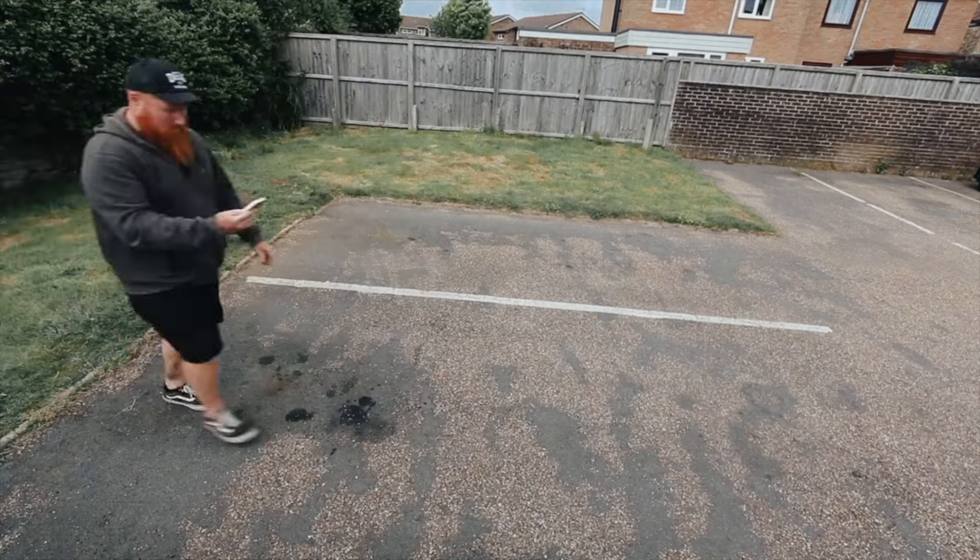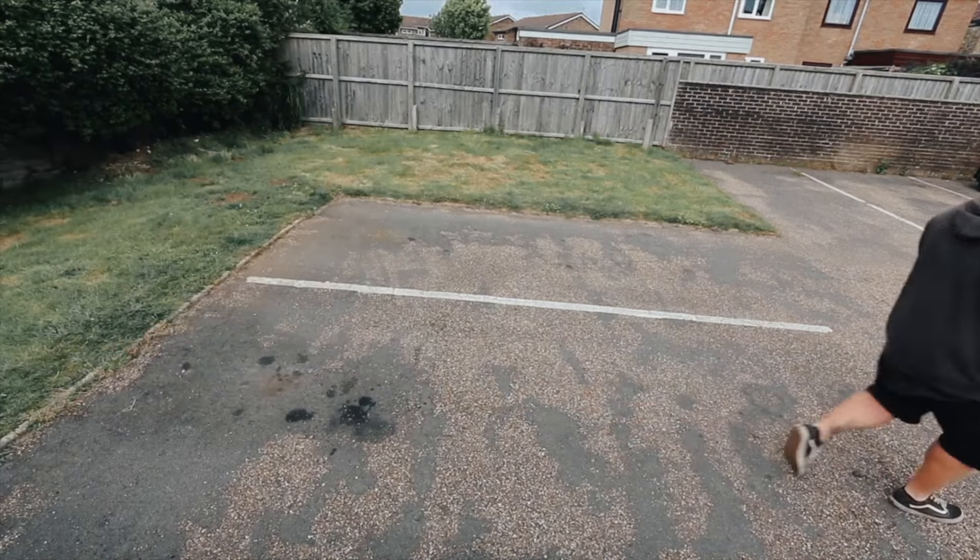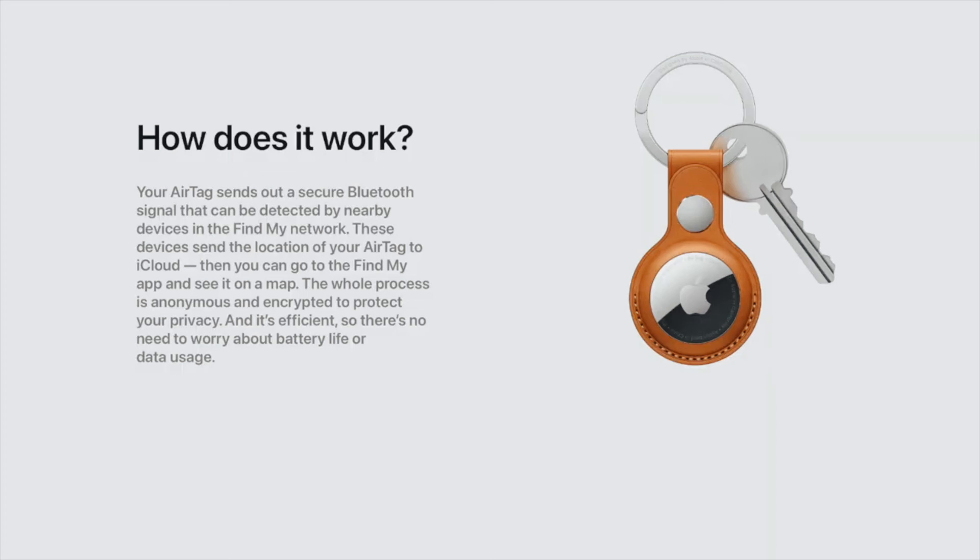Let's talk about how this works. I'm on the Apple website and this is how they explain it: your AirTag sends out a secure Bluetooth signal that can be detected by nearby devices in the Find My Network. These devices send the location of your AirTag to iCloud, then you can go to the Find My app and see it on a map. The whole process is anonymous and encrypted to protect your privacy, and it's efficient so there's no need to worry about battery life or data use.